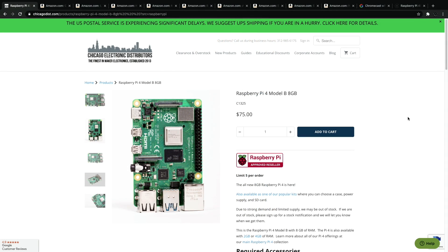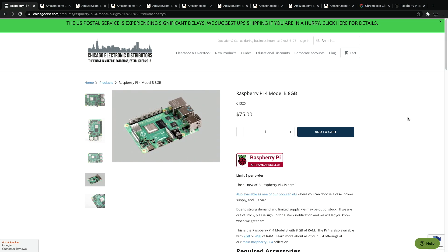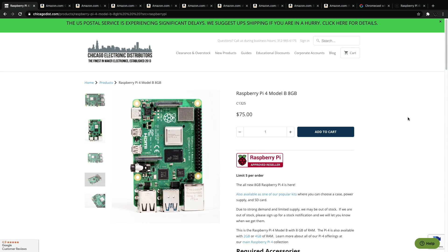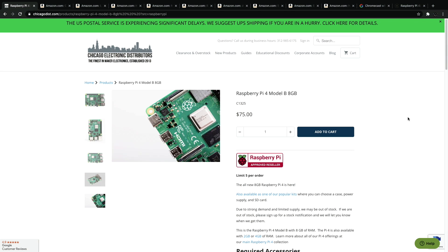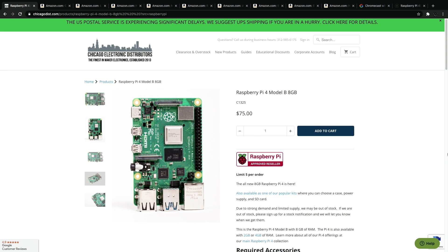Hey, what's going on everybody? It's ETA Prime back here again. With the holiday season coming up real quick, I figured I'd go ahead and get a little holiday gift guide out of the way. This is going to refer to people who are into the Raspberry Pi, or want to get into the Raspberry Pi or other single board computers. I've gone through and handpicked 12 different items that I think would be good gift ideas.